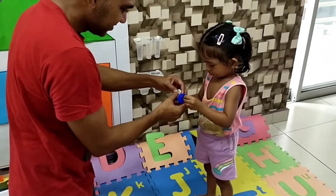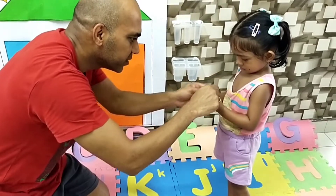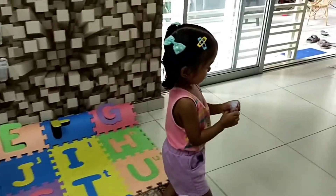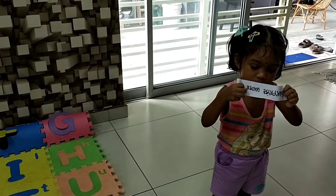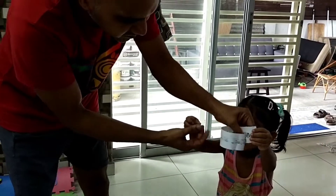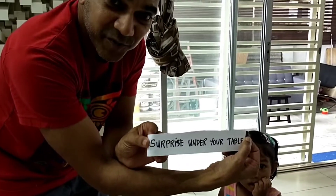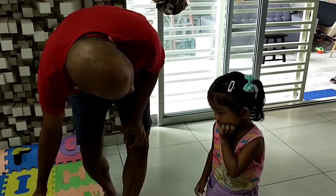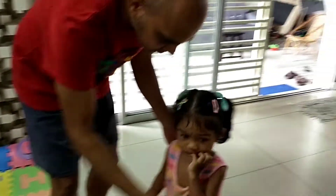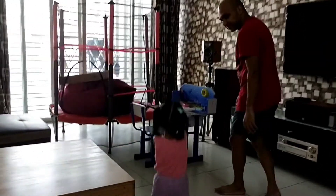Okay, now we have to earn the surprise popsicle. Let's see what's on the paper. You can't read yet — come, Papa will read for you. Surprise: under your table! Where's your table? There's a surprise in your table. Come, where's your table?